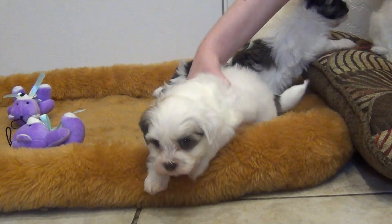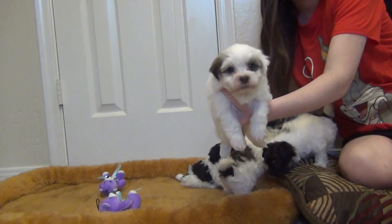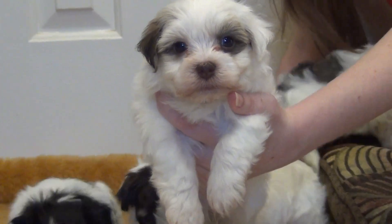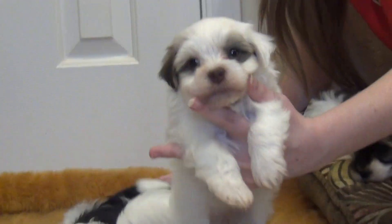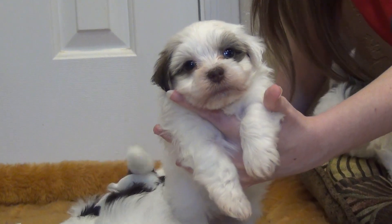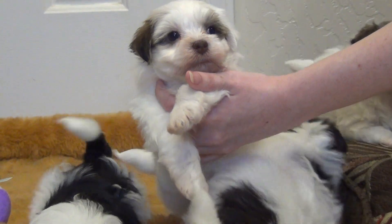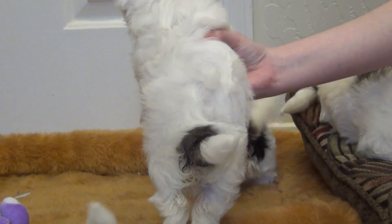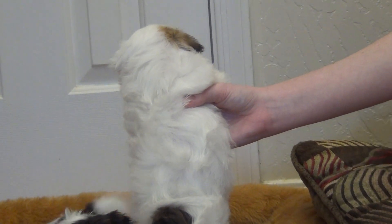Okay, showing the little girl first. This is the little girl — she is a chocolate parti with unusual markings and a brown nose. She's got that lighter color by the ear.